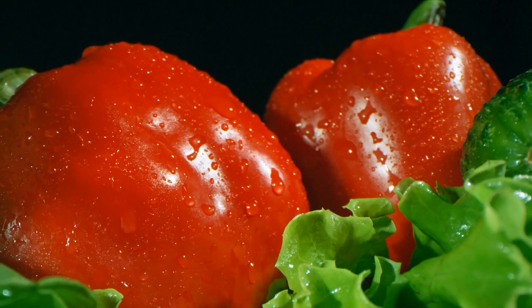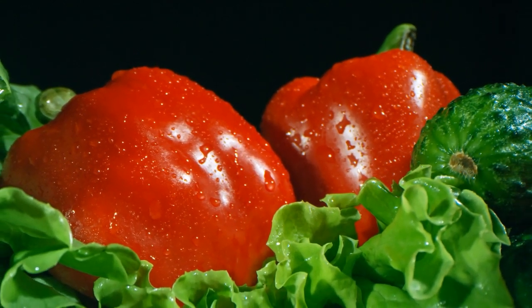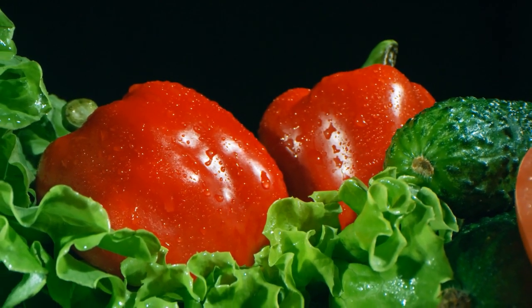Additionally, you can cut peppers for an omelet, add them to kebabs on the grill, roast peppers as a topping for sandwiches or lettuce salads, stuff peppers with ground beef or turkey, and bake them as a main meal.